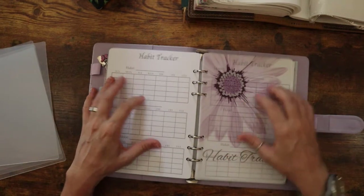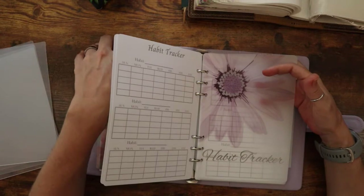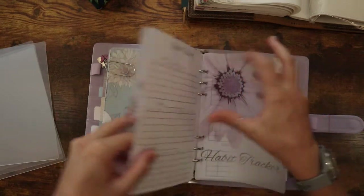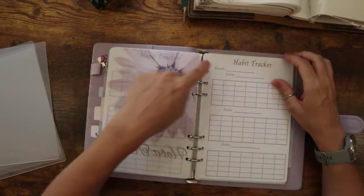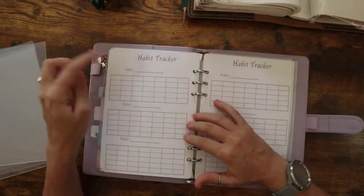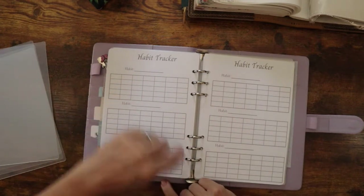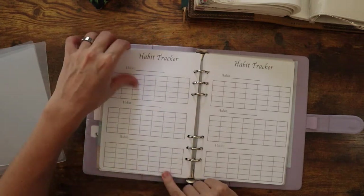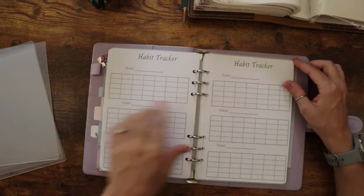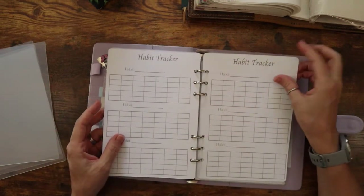This is in my shop. You can get this bundle — it comes with two inserts, two dashboards, one with a pink flower and one with a purple flower. It comes with the page with the month at the top and the habits, and to double-side it you get this side too. So you have one side for the tracker and the other side has all the trackers without the month, so you're able to print it double-sided. That's super nice!